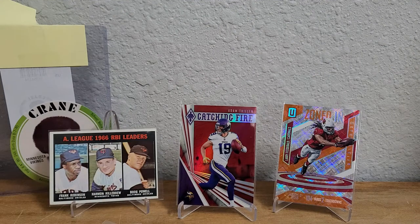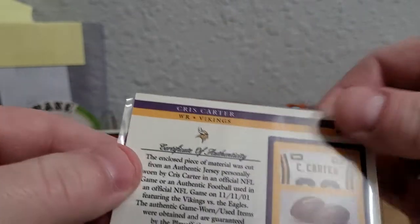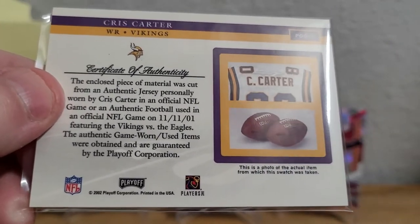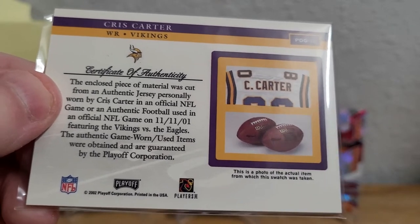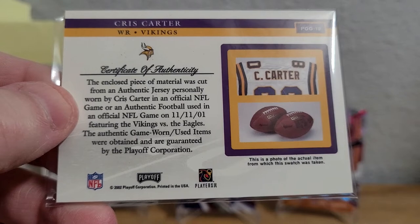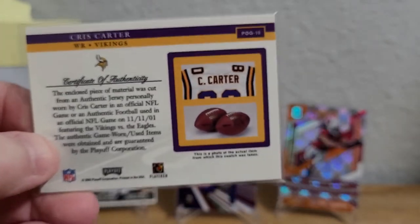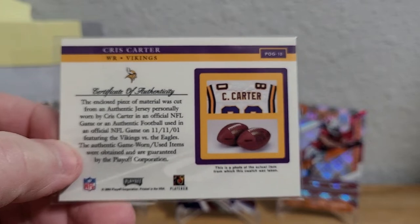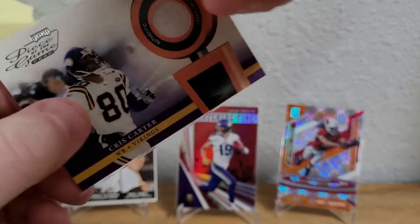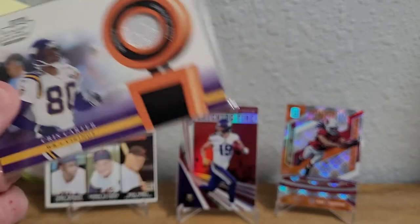Then we have a 2002 Playoff Piece of the Game Materials game-worn jersey card. It says: 'This piece of material was cut from an authentic jersey personally worn by Chris Carter in an official NFL game, or an authentic football used in an official NFL game on November 11, 2001, featuring the Vikings versus the Eagles.' When I bought this I looked up the box score — the Eagles won, but Carter had a pretty good game. I think he got a touchdown, maybe two touchdowns.